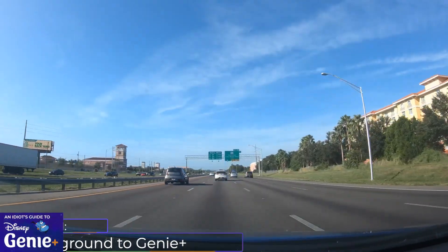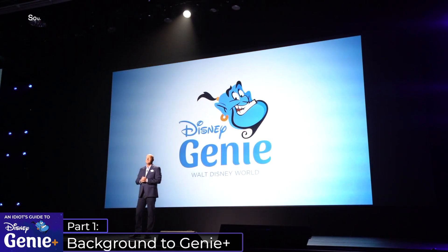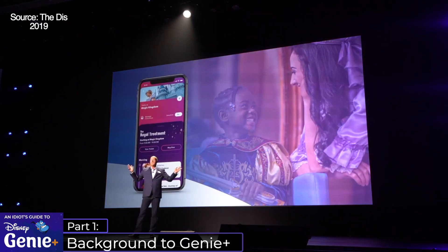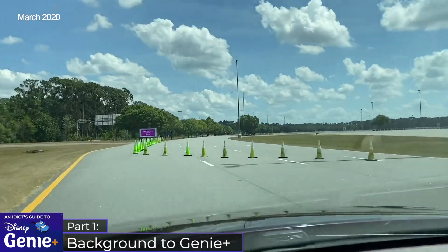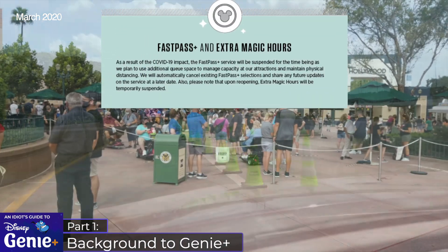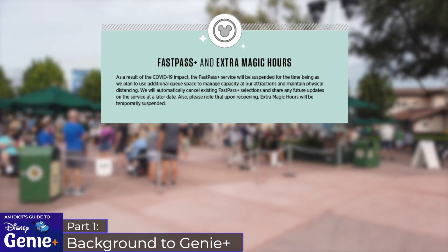I'll start with a brief background to the changes. Way back in 2019, Disney announced a new vacation planning app known as the Disney Genie Digital Assistant, but until now we didn't really receive any updates. Walt Disney World was of course closed at the start of the pandemic, and during this time Disney announced that FastPass Plus would be temporarily suspended to allow for safer physical distancing.